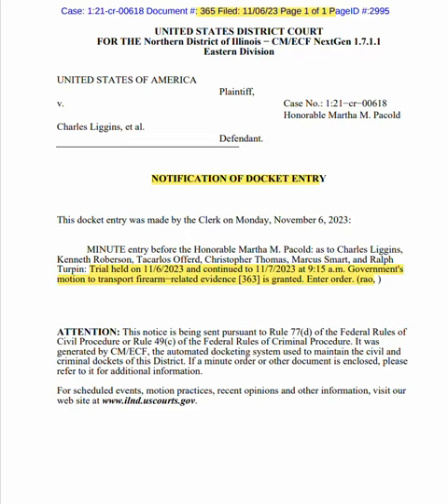Now, here on document 365, you can see where they said they're going to go back to court at 9:15 in the morning. Also, the government's motion to transport firearm-related evidence from document 363 is granted. Let's look at that real quick.